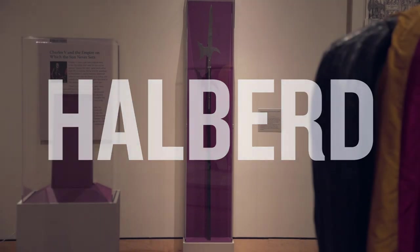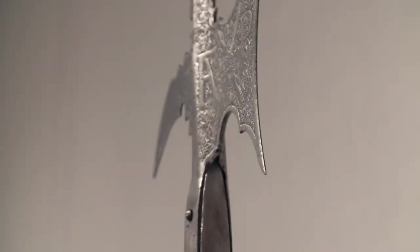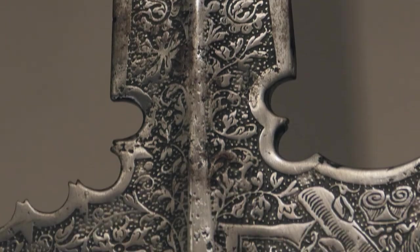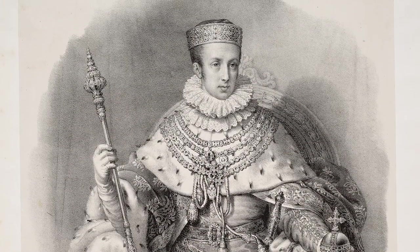The new acquisition is a halberd. It's an amazing piece of weaponry and an amazing piece of decoration. It's etched, decorated steel made for Ferdinand the First, the first Habsburg Emperor of the Austrian line.